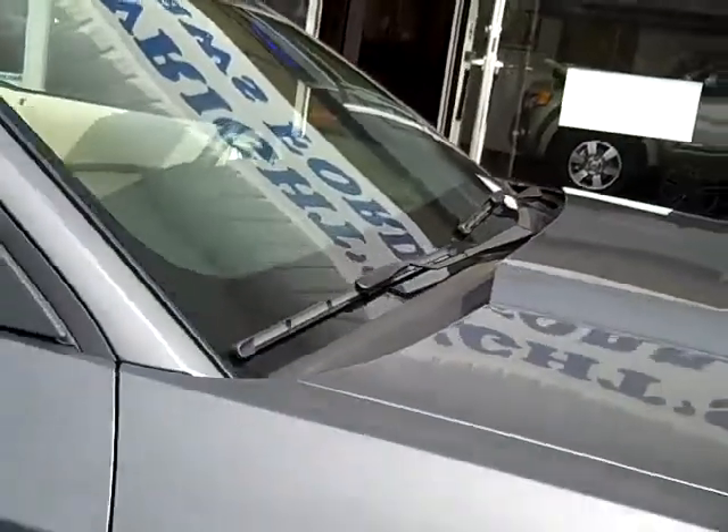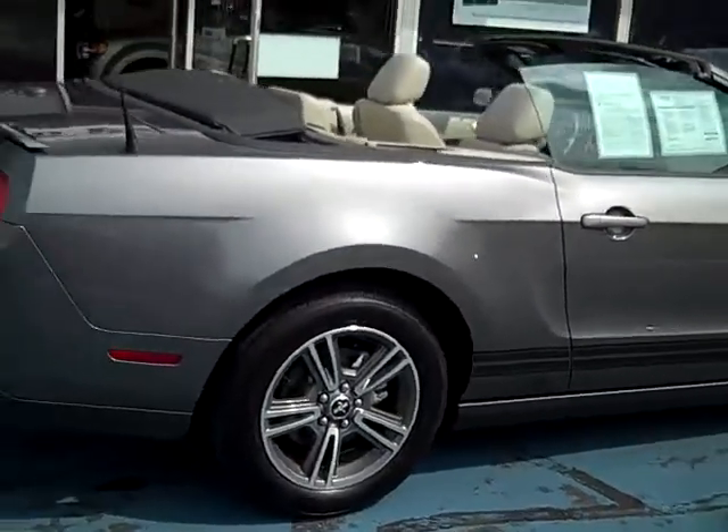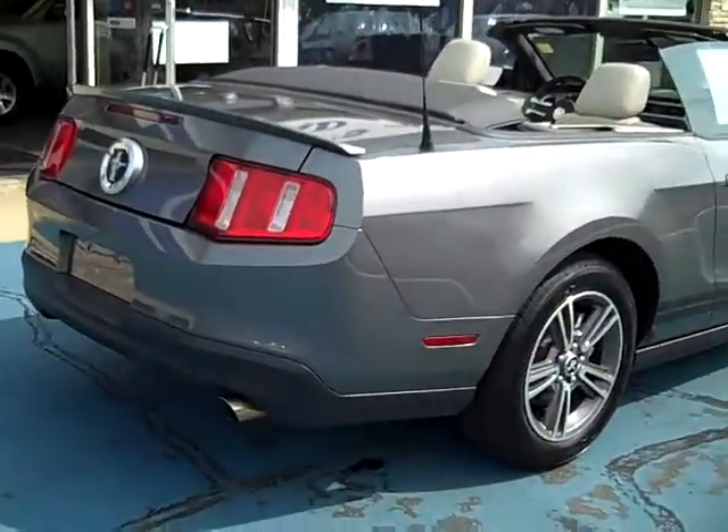No dings, no dents, no major scratches. Tires have lots of tread depth left on them. This is a certified pre-owned car that passed a 169-point inspection and comes with a six-year, hundred-thousand-mile powertrain warranty.